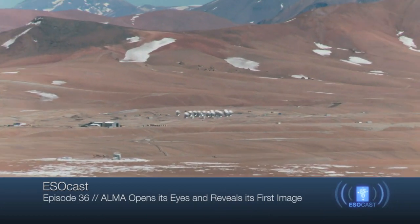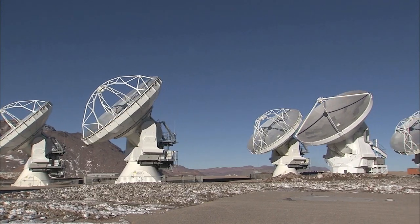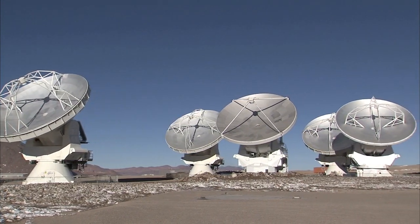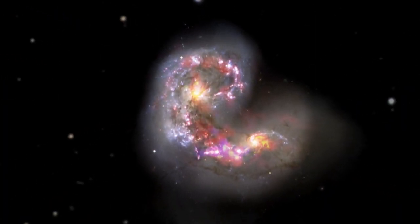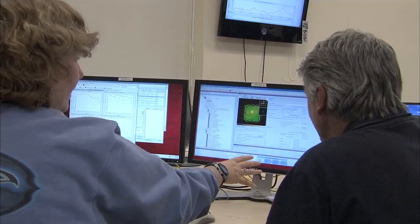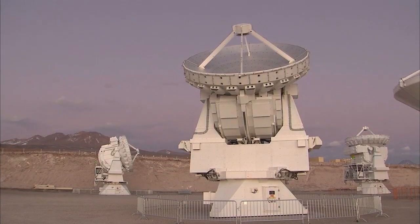Hello and welcome to the ESOcast. In this episode, we'll get the latest news from ALMA, the Atacama Large Millimeter Submillimeter Array, as it begins its first science observations. We'll reveal the first public image from ALMA, a dramatic view of galaxies that are undergoing a cosmic collision. We'll find out how astronomers around the world have been eagerly waiting to get their hands on this revolutionary telescope, and discover why this is only the beginning for the observatory.